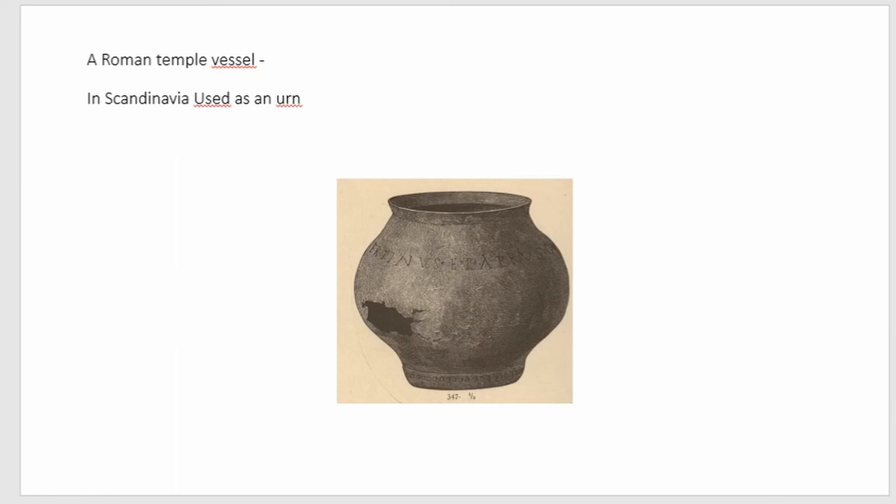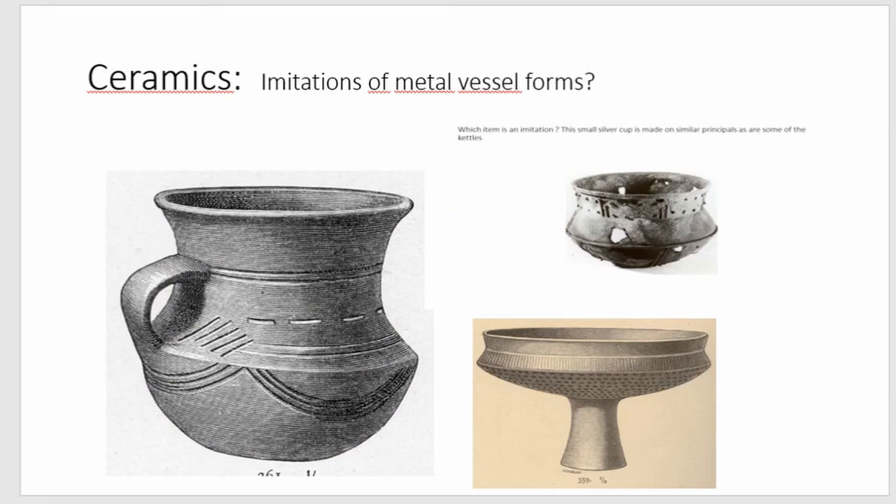Another example is the so-called Estland cauldron — also a Roman vessel used as an urn in Scandinavia. There is also a question of how this cauldron form could have influenced other forms, such as ceramic pots. Some ceramic pots have a similar profile to Westland cauldrons, and a small silver cup also resembles a small Westland cauldron — though this might be a stretch.